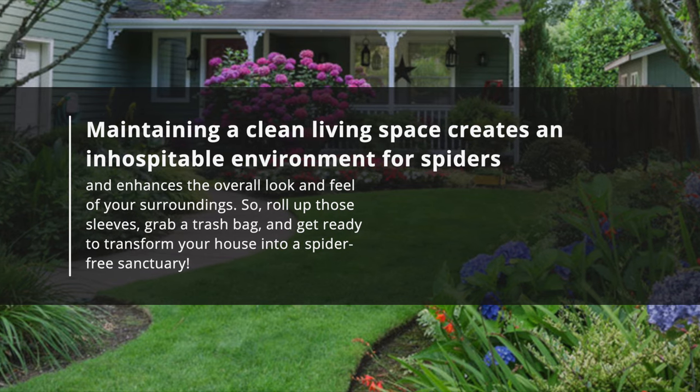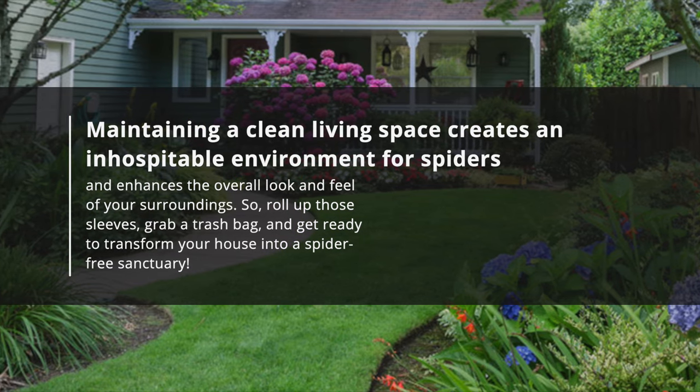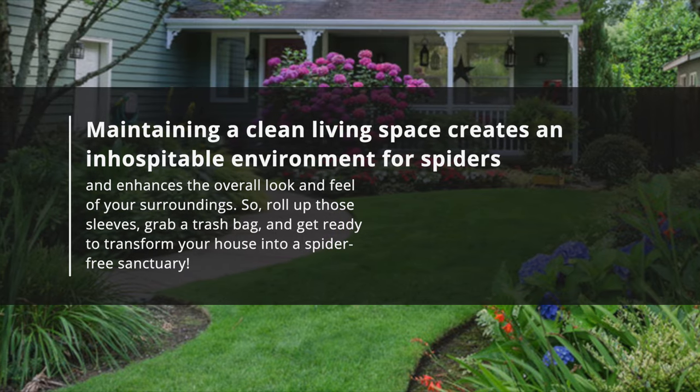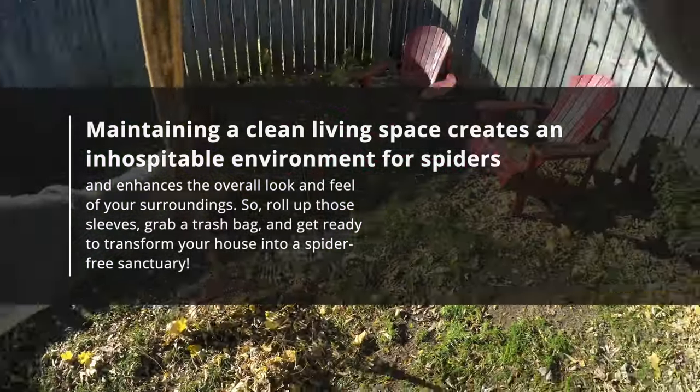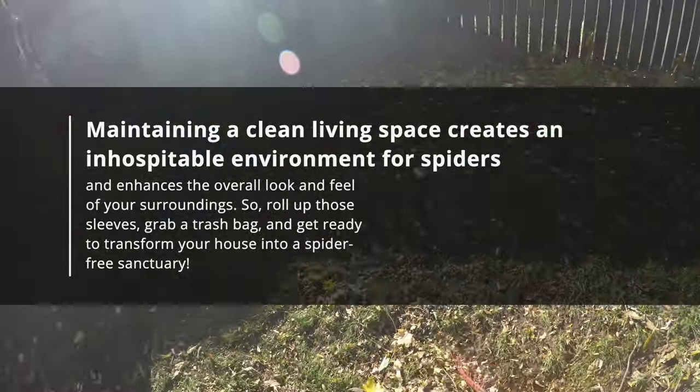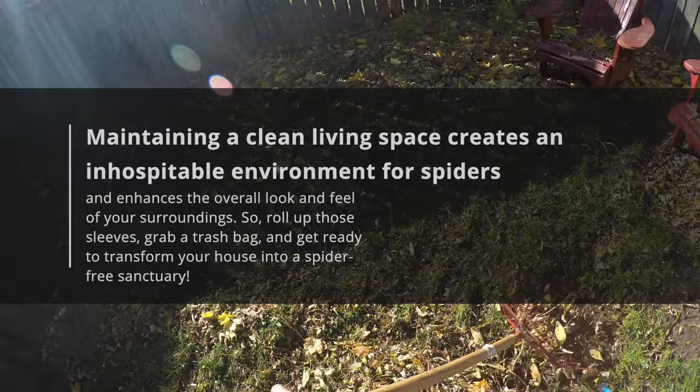Maintaining a clean living space creates an inhospitable environment for spiders and enhances the overall look and feel of your surroundings. So roll up those sleeves, grab a trash bag, and get ready to transform your house into a spider-free sanctuary.